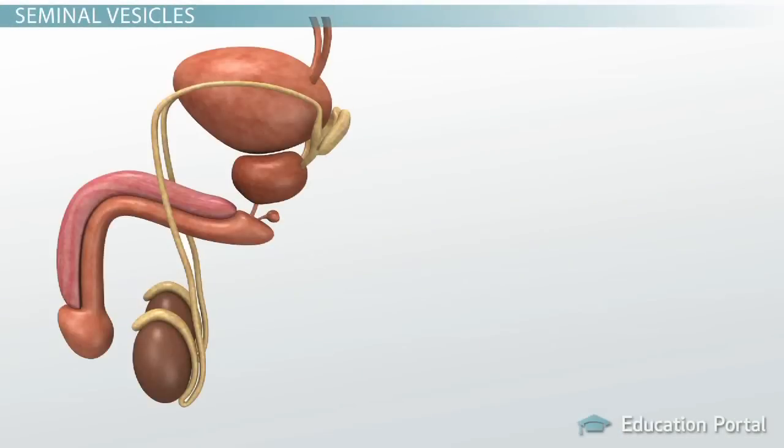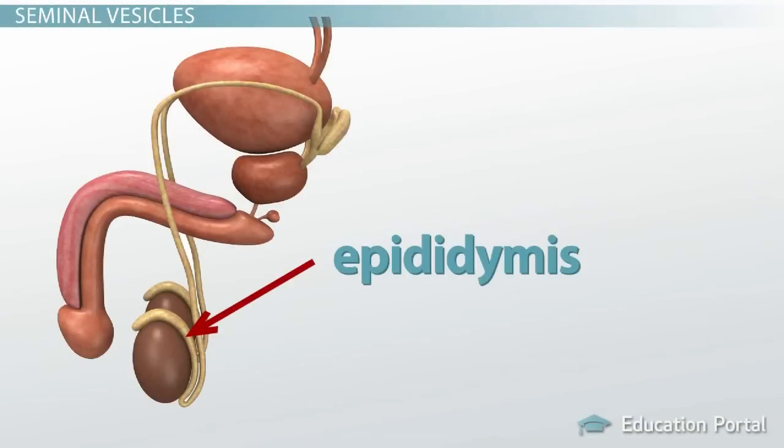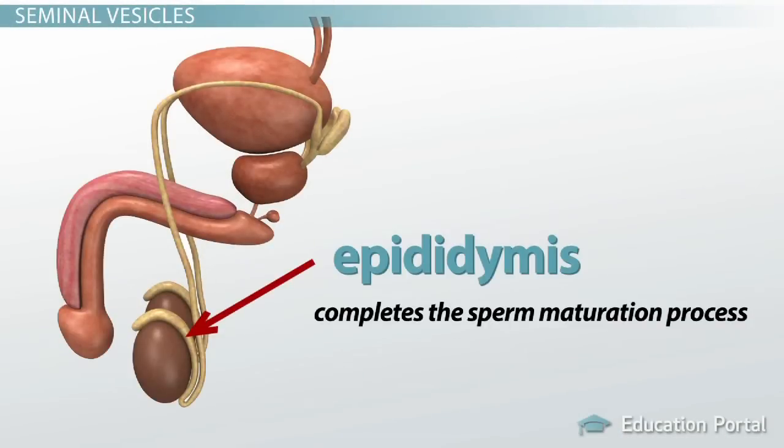Why would sperm need help, you ask? Well, they aren't really that mobile when it comes to navigation of the reproductive tract. Sperm are released from the epididymis, which completes the sperm maturation process. But this maturation process doesn't include giving sperm the mobility — in other words, the ability to move their flagella. So these immobile sperm have to wait until they're combined with fluids.